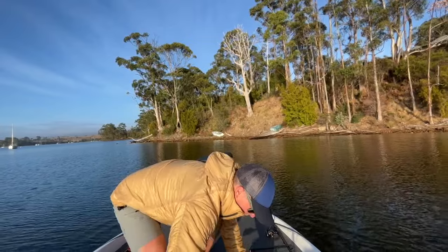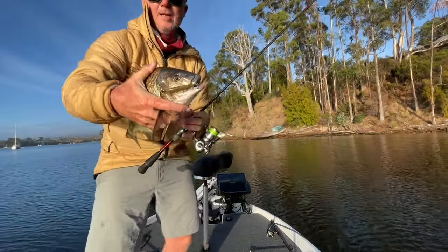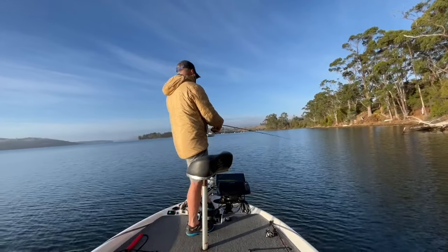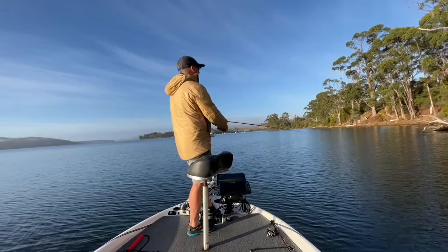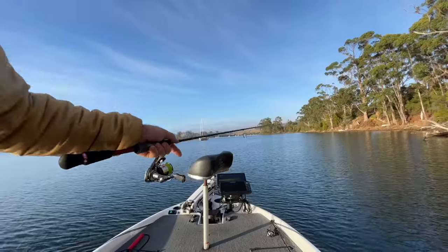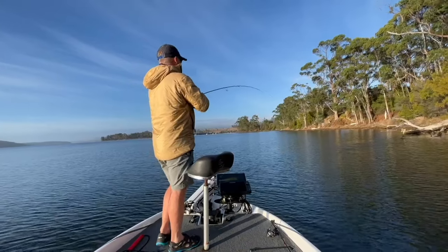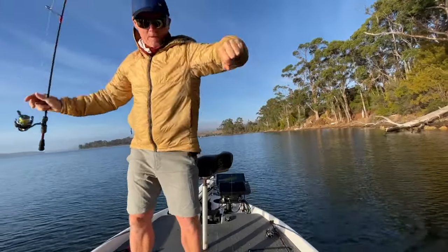Do you want to do a glory pick on that one with the lure? It's on the Rialis 80. This snag's going to have something in it. It's called muscling him out of the snag. Not very big, but that's number five.